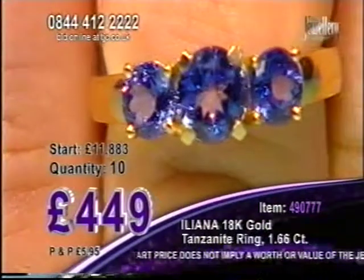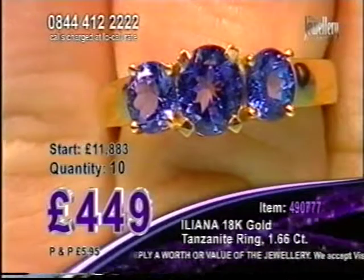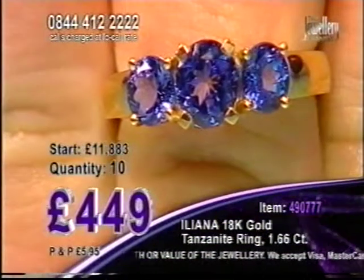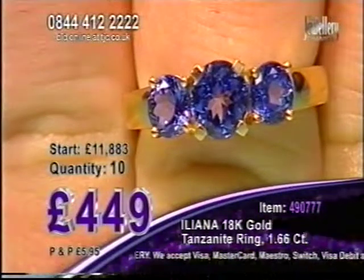Gorgeous style. iClean Tanzanite. 18 carat yellow gold — luxury from our Ileana range. 449. 1.66 carats is the total carat weight.